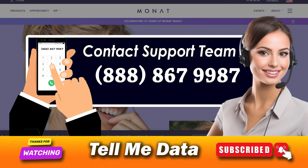Method one: cancel Monat VIP over the phone. The most straightforward and quickest method of terminating Monat VIP is the calling method. You will be required to dial the number 888-867-9987 on your phone and you shall be connected to one of the members of their customer care team, who you can talk to and make a request to terminate your Monat VIP program.